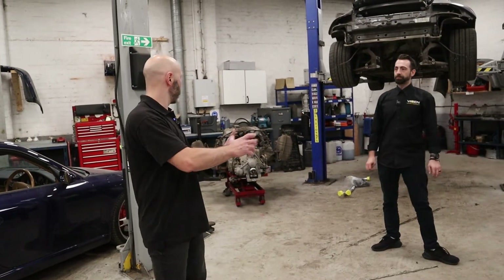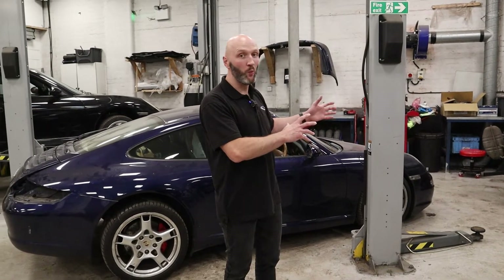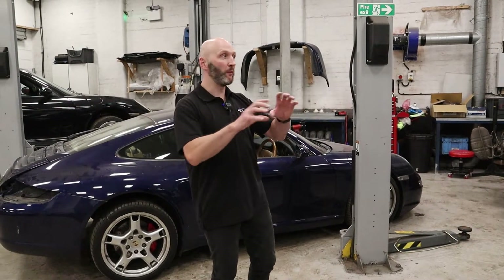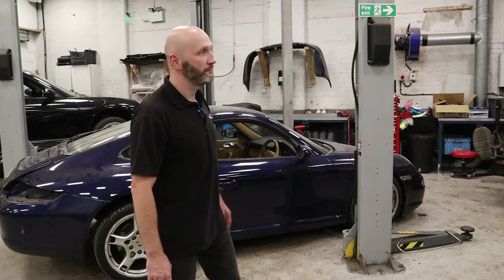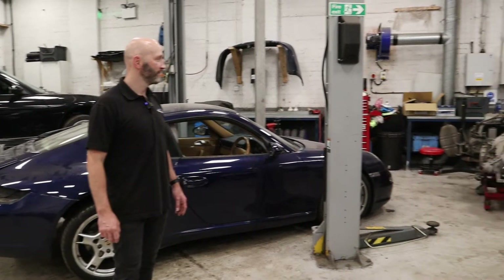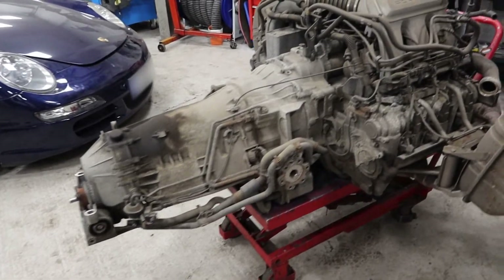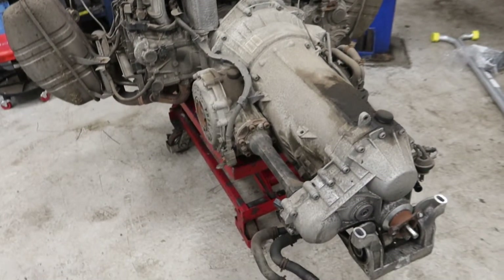So once the engine's been removed - that one's just come out - we take all the ancillaries, the gearbox, all the exhaust, all the bits we don't want at this stage, assess those separately, and then the engine passes through into our stripped-down room where we can properly pull the engine apart, see what's inside it, and have a good look at what's going on. Whatever needs cleaning needs cleaning, whatever needs replacing will need replacing. You don't realise how big an engine actually is with the transmission until you see it out.